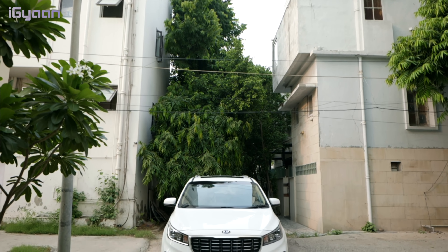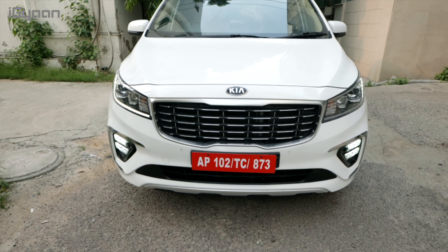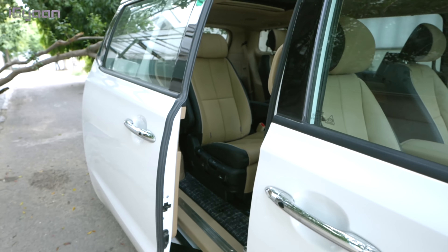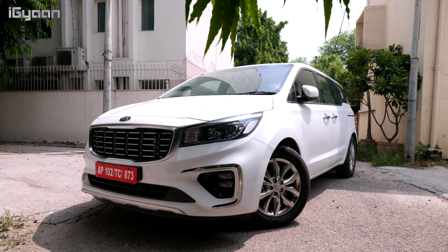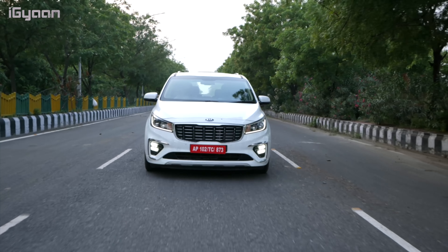The Kia Carnival has been designed to fit inside a price slot which is unique — it doesn't compete with anything else. It offers up features and luxuries that you can't really find on even SUVs or sedans of this price bracket. On the outside this is a really massive vehicle. It's got a really enormous presence on the street and you can see it coming at you from a distance because of the angry or aggressive front.